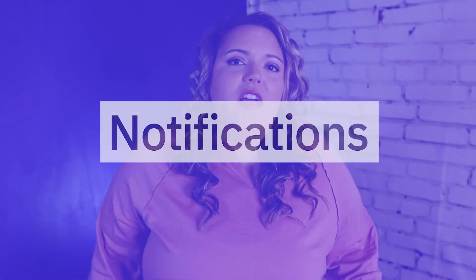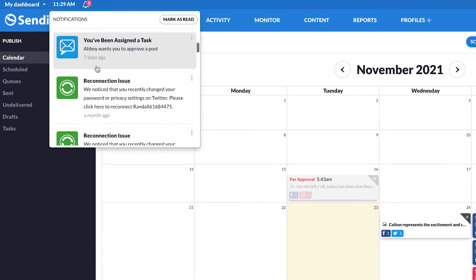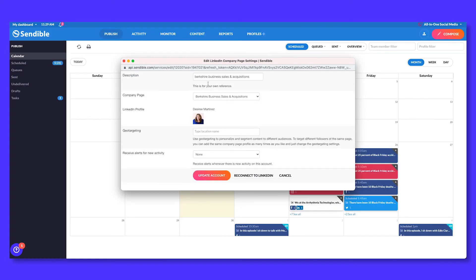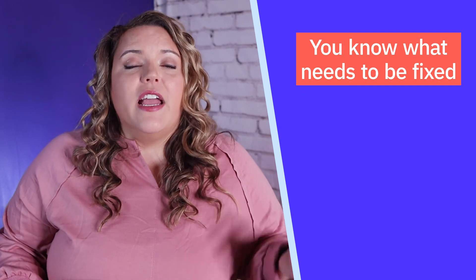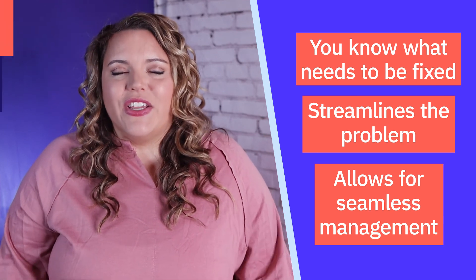I love the notifications feature. I've been doing this for over a decade and there wasn't always a way of knowing when something was wrong with my accounts. There's usually a slew of issues that could arise — API requirement changes for reconnecting accounts, big social networks making major updates, or clients changing their passwords without telling me. In the past, I wouldn't know about it until I'd see that content was not posting, and then it was a matter of troubleshooting. With the notifications feature, I'm able to know exactly what needs to be fixed, streamlining the problem and allowing for seamless management without clients experiencing any issues.